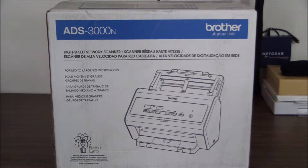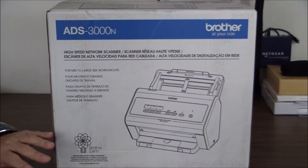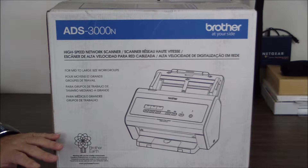It can even function as a copier using its scan to print features. So if you have a bunch of printers and you need some scanning and you don't need to go out and buy an MFP, you can use this — it'll last you a long time and it's really good at scanning.